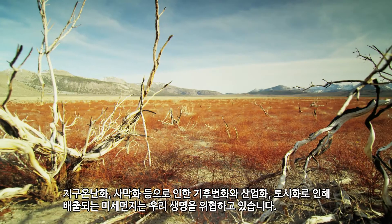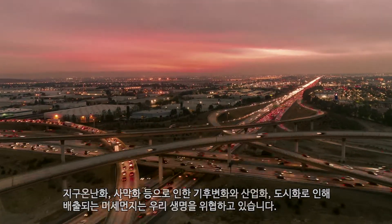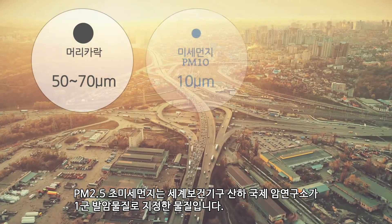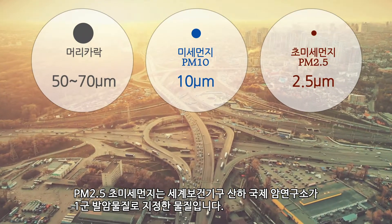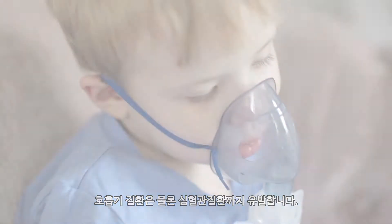Climate change from global warming, desertification, and fine dust pollution due to industrialization and urbanization are threatening our lives. PM2.5 fine dust is designated as a Group 1 Carcinogen by the International Agency for Research on Cancer under the WHO, causing cardiovascular diseases as well as respiratory diseases.